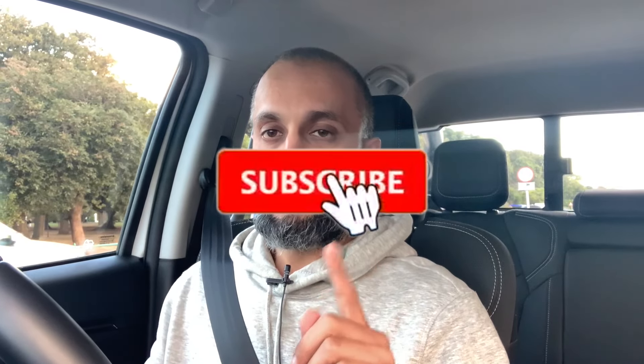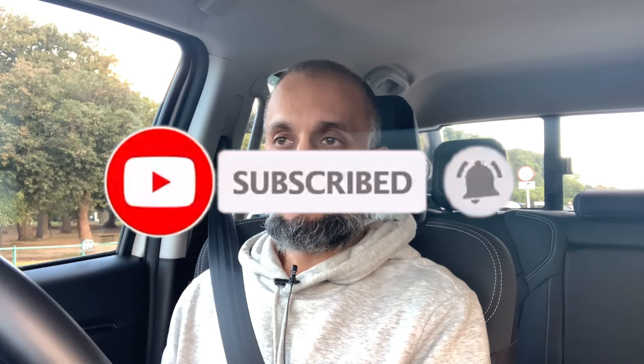I previously reviewed the Isuzu D-Max 3-litre turbo diesel — the red car on the channel — and I got 8.6 litres per 100km, which was the most fuel-efficient bakkie I've reviewed. Since I got 8.6 on the 3-litre, I'm quite confident you could achieve under 8 litres on this 1.9-litre turbo diesel. Currently I'm averaging over 10, but that's because I'm driving it hard for review purposes rather than for efficiency.